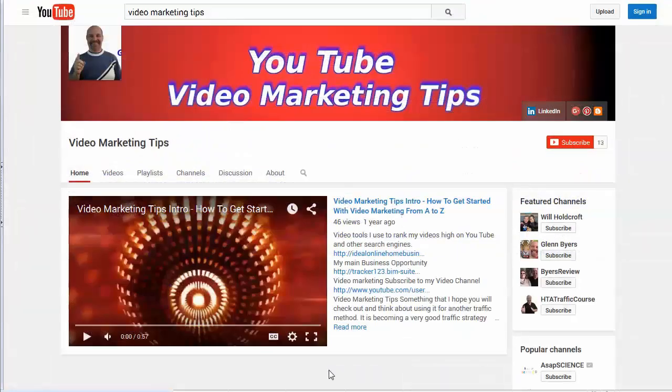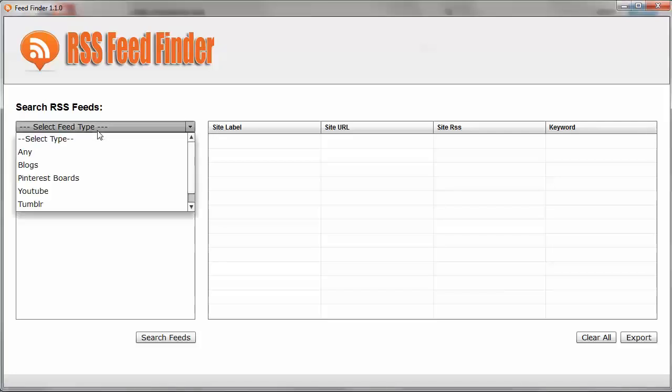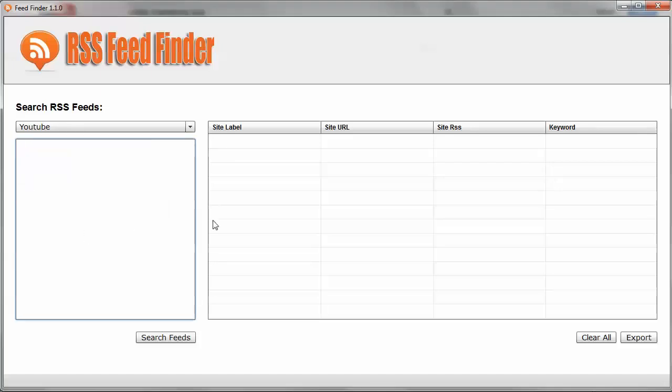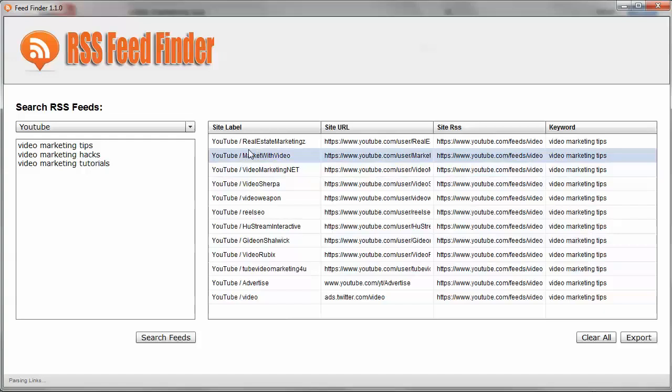Because hunting through the source code is inconvenient, I created a tool to make it a lot easier. Here's the tool — it's called RSS Feed Finder. To get RSS feeds from YouTube channels, select YouTube as your source, then put in some keywords like 'video marketing tips,' 'video marketing hacks,' 'video marketing tutorials.' These are all closely related keywords. Let's search for some feeds — you can see it goes off right away and finds all of these different channels we can use.